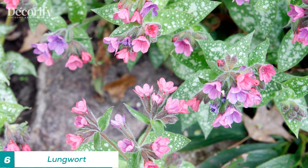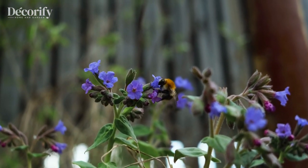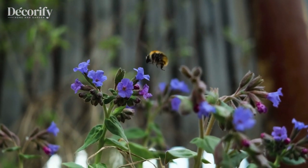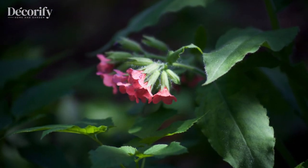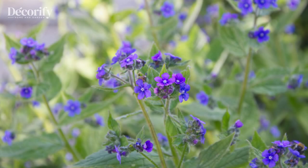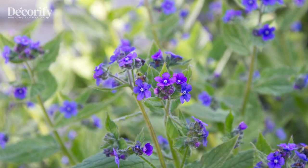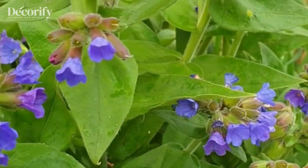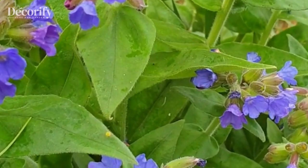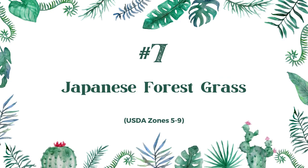Number six: lungwort. Lungwort is a low-growing perennial plant that produces attractive foliage and delicate flowers in shades of pink, blue, and purple. It is also known for its ability to attract pollinators like bees and butterflies, and it is deer resistant, making it an excellent choice for gardens in areas with high deer populations.